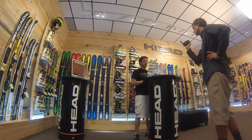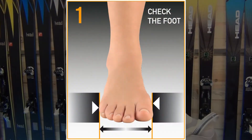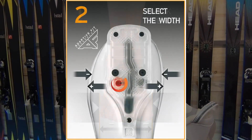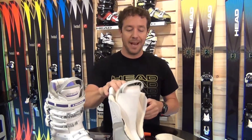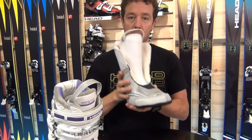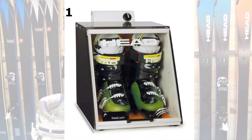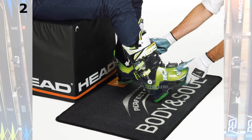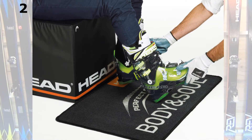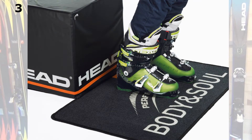When talking about using our customization process, you want to start with selecting the width of your adaptive fit mechanism — either that 100 or 102 millimeter; in the Challenger it's a 99 to 101 last. Once you choose that, it's literally a two-minute process. Then you're going to put the liner in the shell, put both products into the oven for five minutes if it's a Head oven, five minutes if it's a Fisher oven, or three minutes if it's a Salomon oven. Take that out, put it back on the consumer's foot and leave them in the boot for 10 minutes in the skiing position, and you've got a 100% customizable fit.